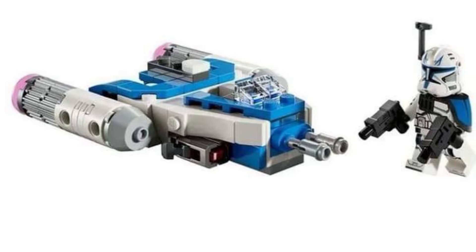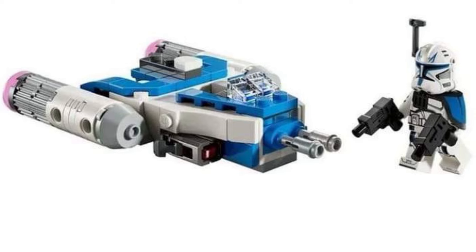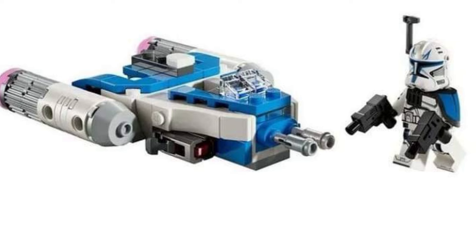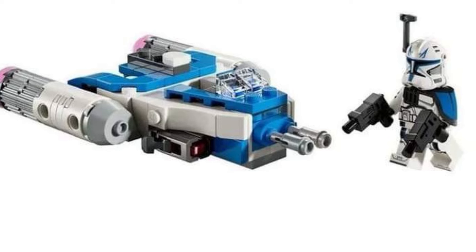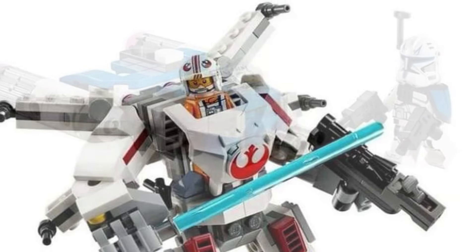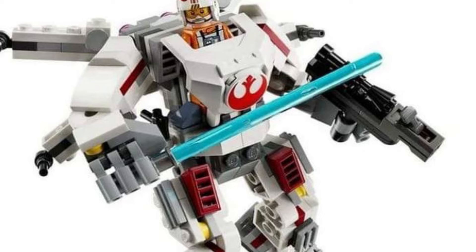Coming to us from Pickle Brick over on Facebook, new LEGO Star Wars reveals coming around the corner. Look at this Captain Rex — I like this one with the little speedster there, that looks awesome. This is one I would pick up because it looks affordable and simple enough to construct and put together.